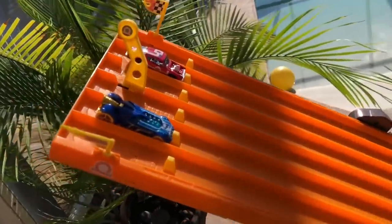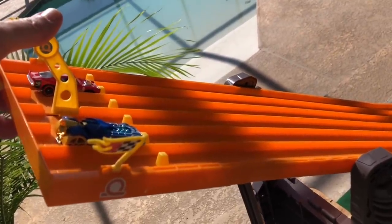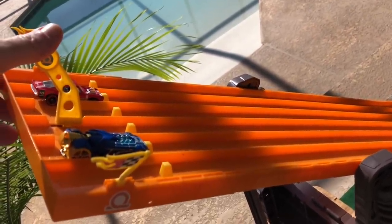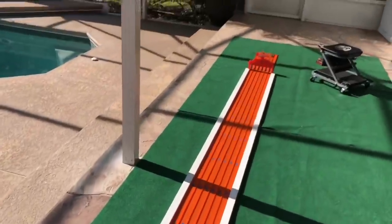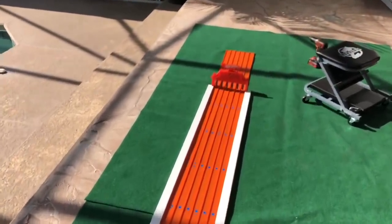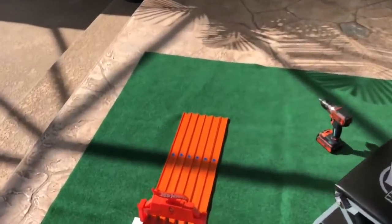I'll be testing, tuning, and tweaking this track, and I got to clean it off a bit. Let's give it a test run. Park, set, go! That's fast! Winner — lane two! And that's fast.